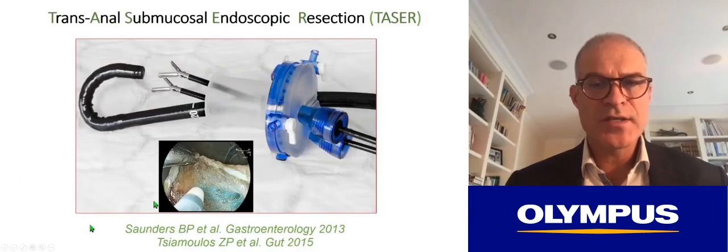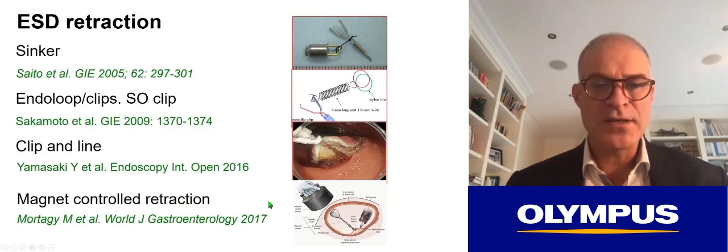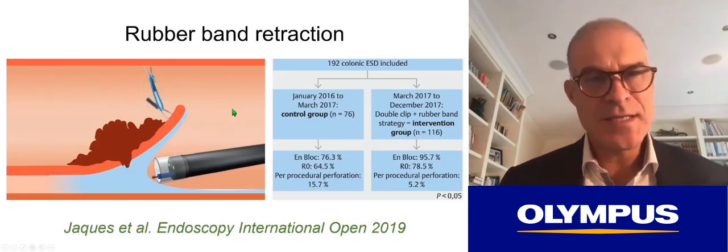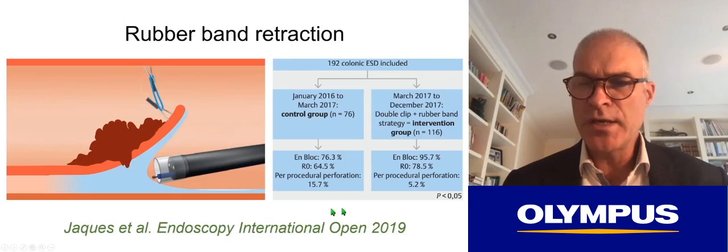There is a way around the triangulation issue in the rectum using a transanal port with retractors, which works very effectively to speed up resection and give good visualization of the cutting plane with dynamic retraction. In the colon it is more difficult, but ingenious techniques have been developed — from a lead weight through to a spring, clip and line, or even magnet-controlled retraction. The most effective and easiest is simple rubber band retraction using two clips with a rubber band in between and the second clip attached to the opposite bowel wall, allowing retraction and visualization of the cutting plane. The group from Leon have pioneered this technique in the West with good results — higher en-bloc resection rates and lower complication rates.